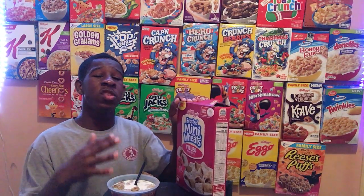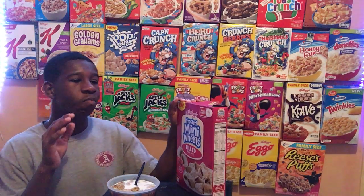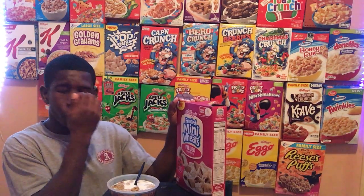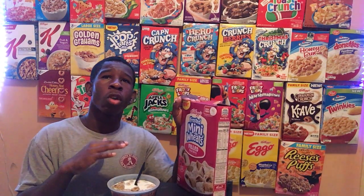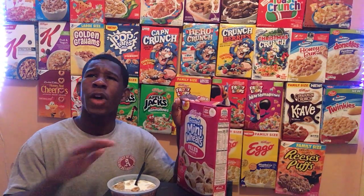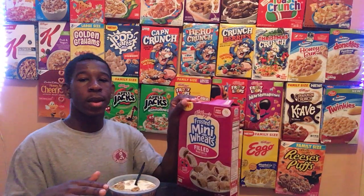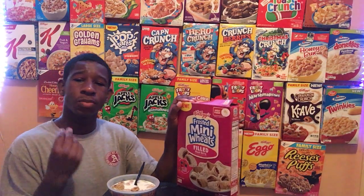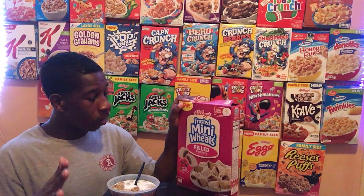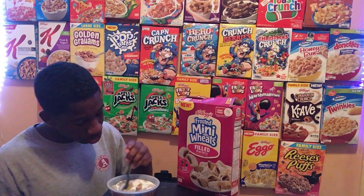The frosted Mini Wheat itself isn't bad, I'll give it that, but the filling inside just makes it worse. Final rating: I give it a 5 out of 10. Some people might like the filled berry, but for me it's a no-go — it's just a mixed world. Five out of ten, even across the board.